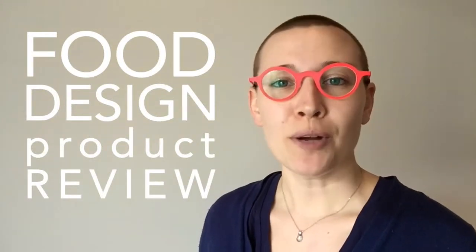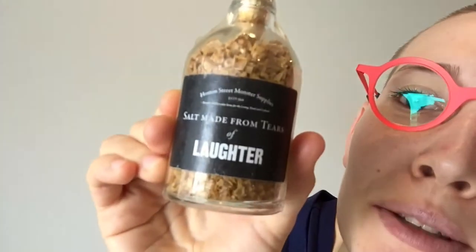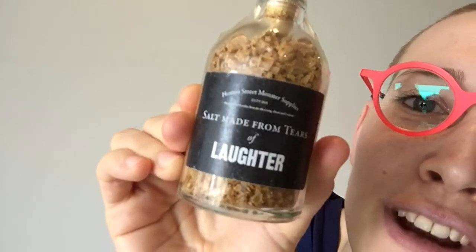Hi, I'm Dr. Francesca Tampollo and this is a food design product review. The product that I have for you today is salt made from tears of laughter. So this is salt made from tears of laughter. Isn't that amazing?